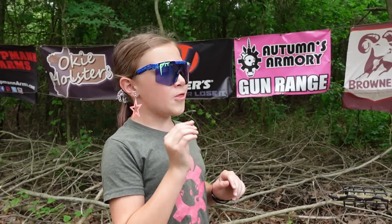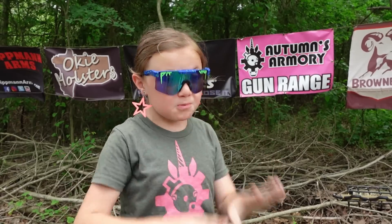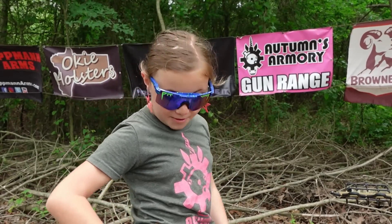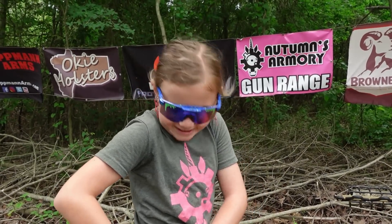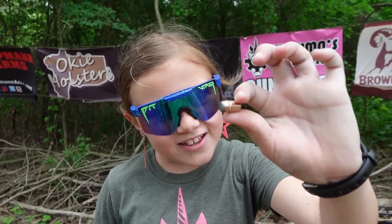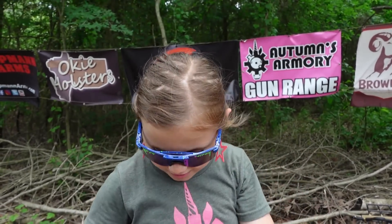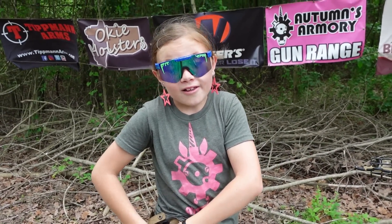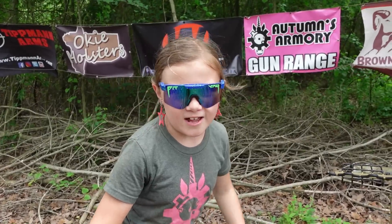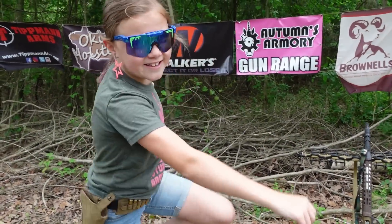We had a lot of fun shooting all these targets. My two favorite targets were the macaroni with the 12 gauge and also the banana pythons - just splat. I also liked catching that bullet because I love collecting bullets. Hope you guys had a lot of fun watching this video just like we had making it - see you next time!